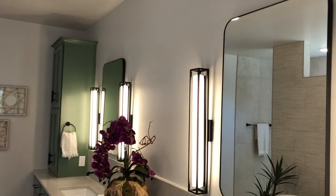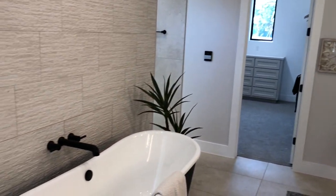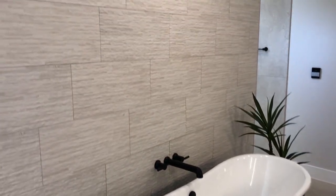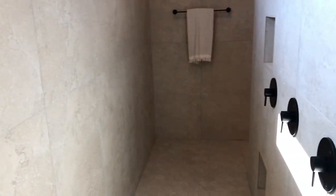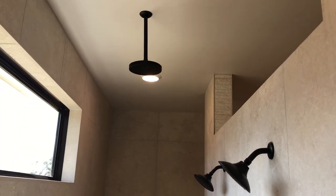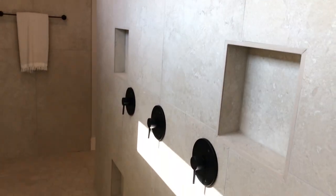Check out these light fixtures — I haven't seen that before, little side lighting instead of above. Loving those freestanding, deep-soaking tubs. Got the water closet tucked away there. Let's check out this shower — oh, that's what I'm talking about. We've got a rain shower plus two other showers, so you can run them all at once.